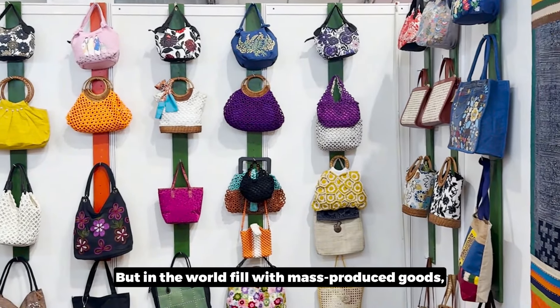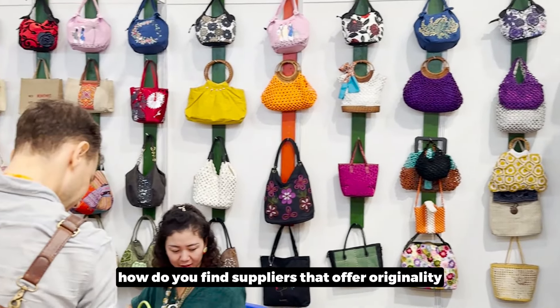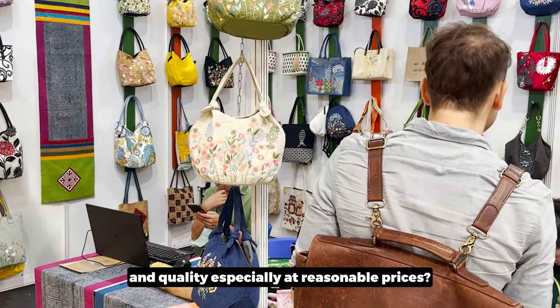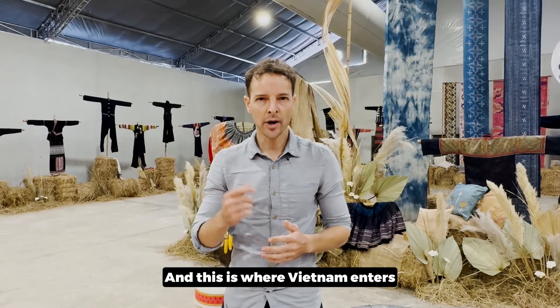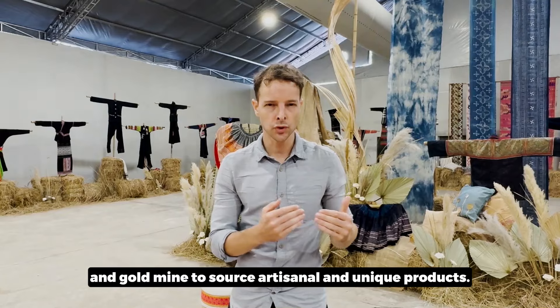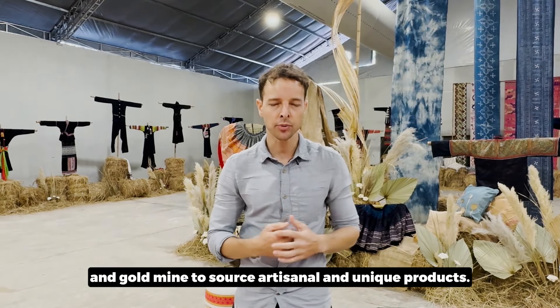But in a world filled with mass-produced goods, how do you find suppliers that offer originality and quality, especially at reasonable prices? And this is where Vietnam enters as a one-of-a-kind goldmine to source artisanal and unique products.